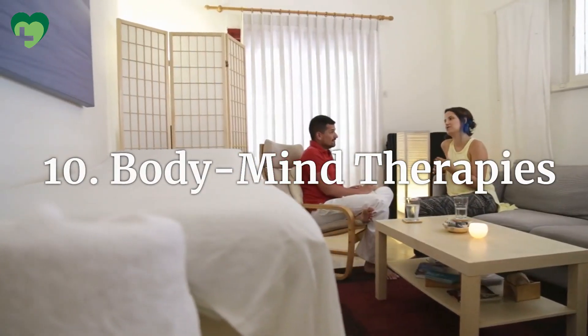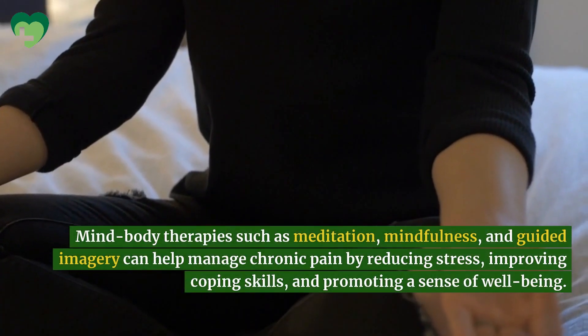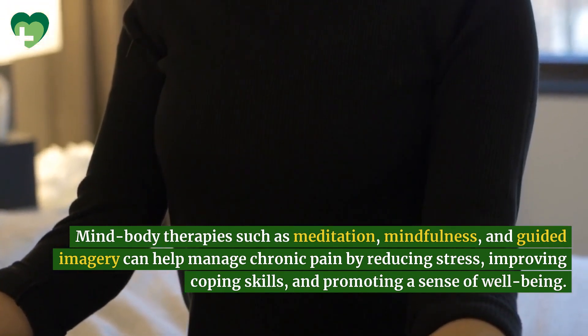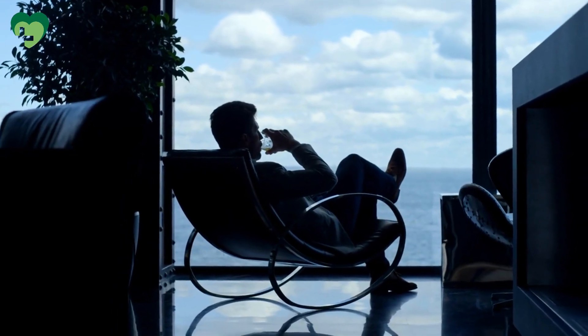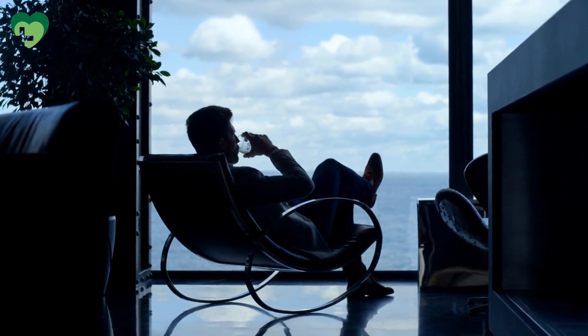Mind-Body Therapies. Mind-body therapies such as meditation, mindfulness, and guided imagery can help manage chronic pain by reducing stress, improving coping skills, and promoting a sense of well-being. By calming the mind and relaxing the body, these techniques can complement other treatments for joint pain and enhance overall quality of life.